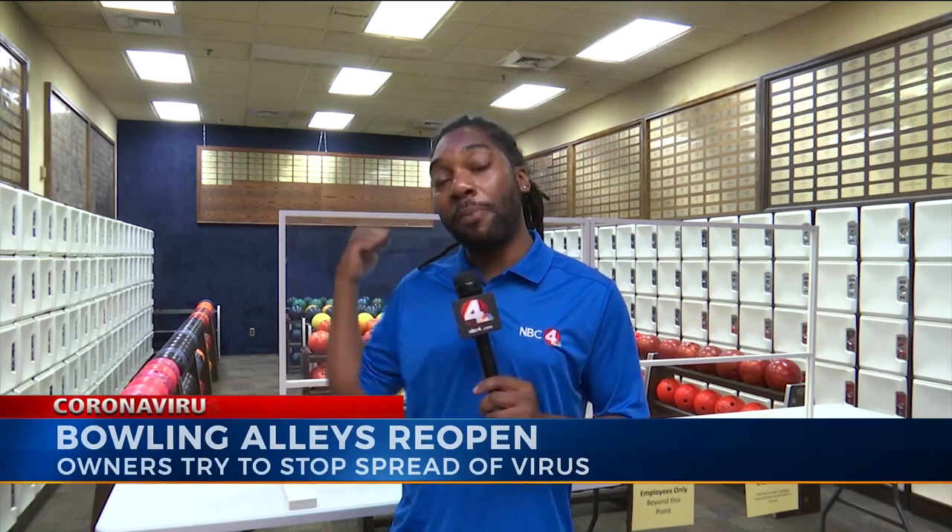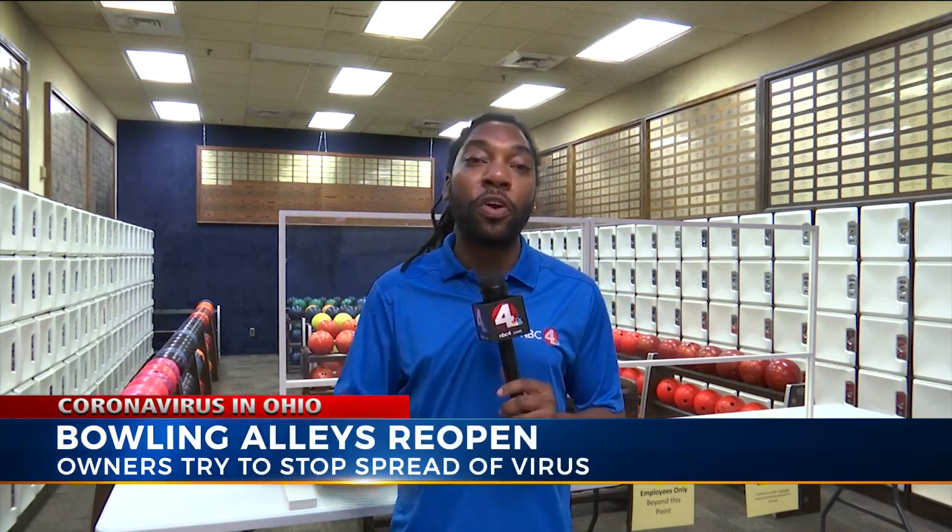He says where the bowling balls are, there's a glass barrier and no customers are allowed beyond this glass. There's a very thorough cleaning process that occurs to keep customers safe. He says that he's treating this business like his own health depends on it.